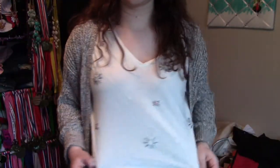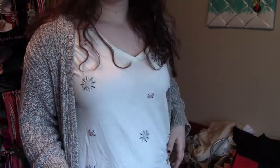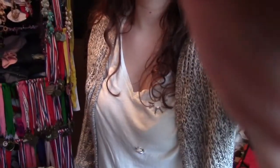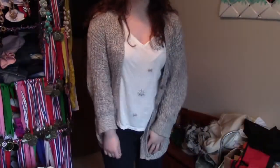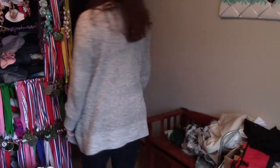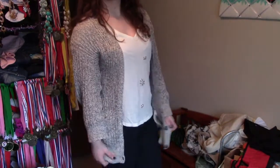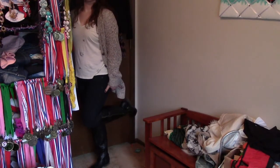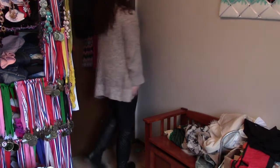For outfit number 3, I have my hair still pretty natural looking. My v-neck is from H&M — I really like the embellishments on it — and my cardigan is from American Eagle. I'm wearing some dark wash jeans, also from American Eagle, and then just my Steve Madden boots again because I'm really getting into them, I really like them.